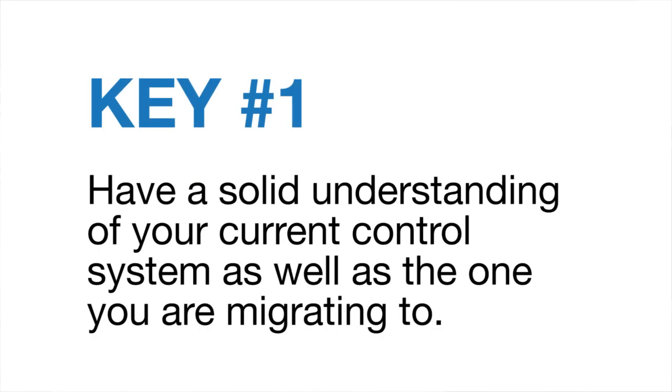The first key to a successful migration is a solid understanding of both your existing control system and the control system that you're migrating to. If you don't have a solid understanding of your existing control system and the nuances and idiosyncrasies that it contains, there's a good chance that you're not going to be successful migrating those things to your new control system. They could be things related to the input and output channels, or things related to the function blocks or the way that certain functions work in your existing control system. A solid understanding of those is necessary if you're going to migrate them successfully to your new control system.